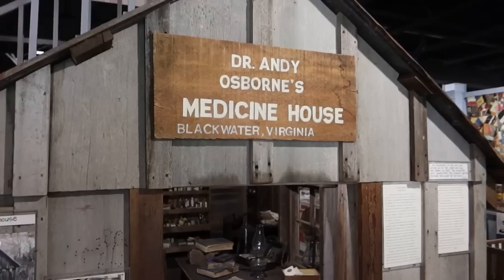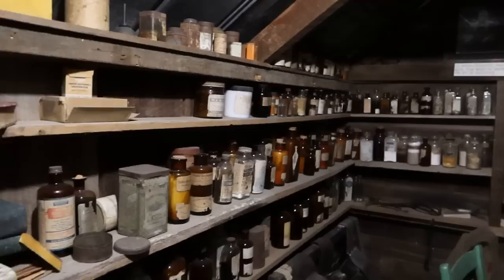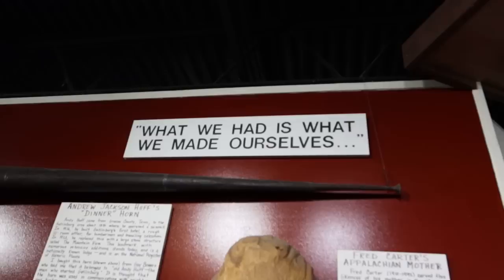This teeny tiny shack here is actually a doctor's office — Dr. Andy Osborne's medicine house in Blackwater, Virginia. You can see all the old-timey medicines in there. He was operating a doctor's office out of a shed.